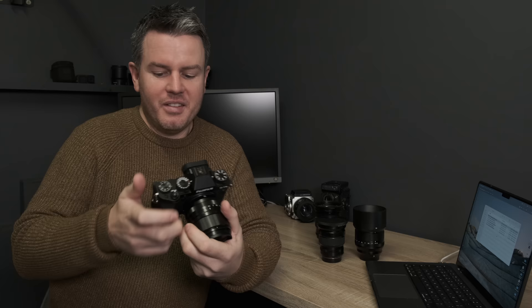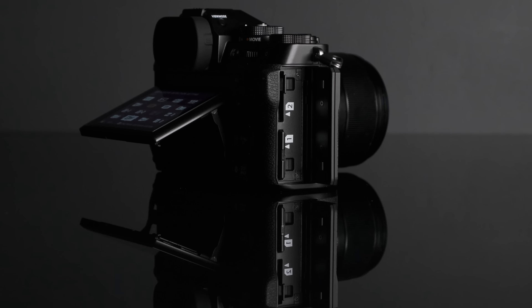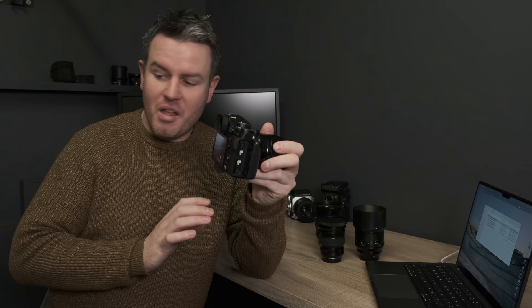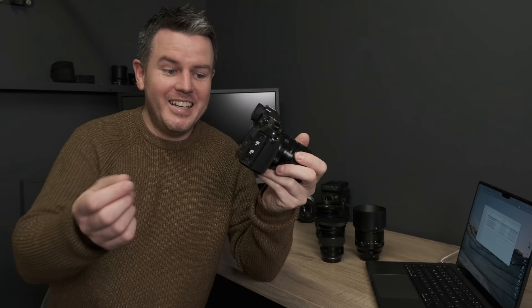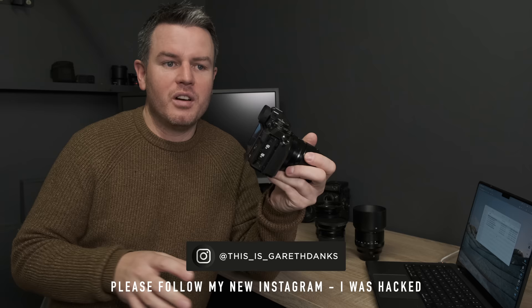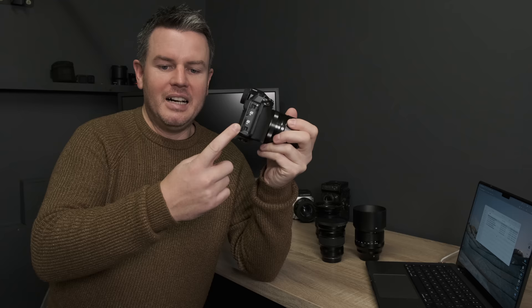Dual SD cards — I'm so thrilled it's dual SD. I couldn't stand CF Express. I've got about 30 SD cards and I need to swap them out quickly between jobs. I try not to format cards for at least a week so I have a backup until I've double-backed up to my drives. Really pleased with the dual SD implementation.